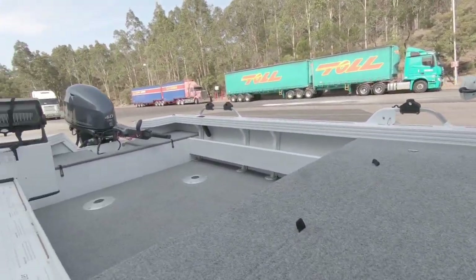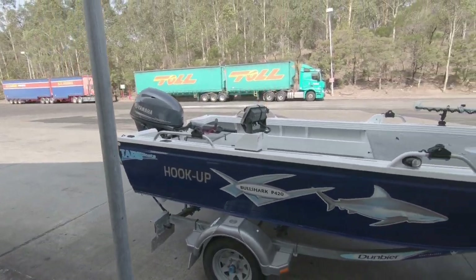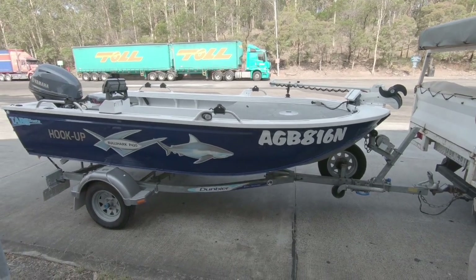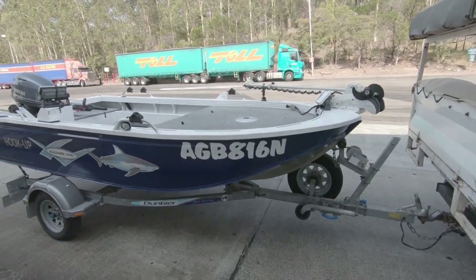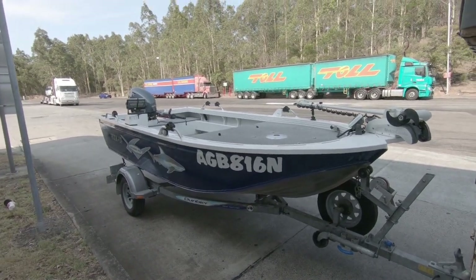That'll be a beauty. Pretty stoked with it - a lot safer than my other little tinny. It's going to be years of hopefully good happy fishing. We're going to drive tonight and hopefully we'll get it on the water tomorrow and be able to give you a bit of a walkthrough and see how she runs.